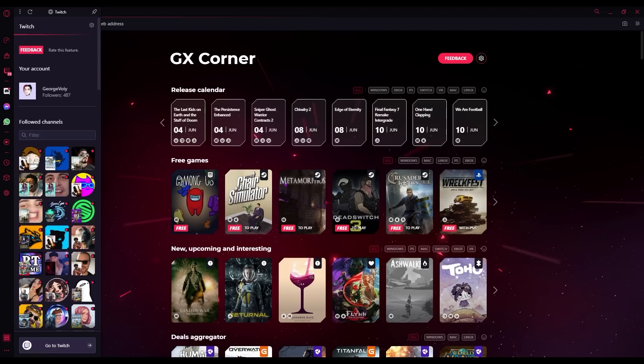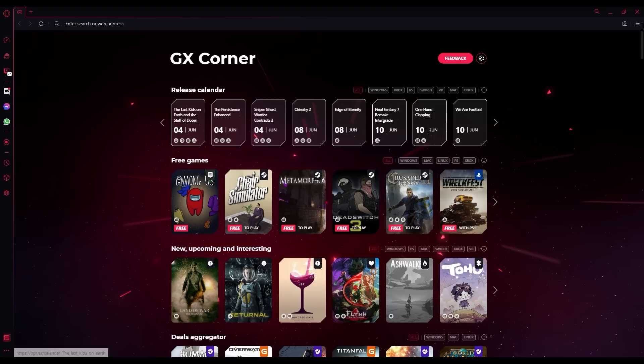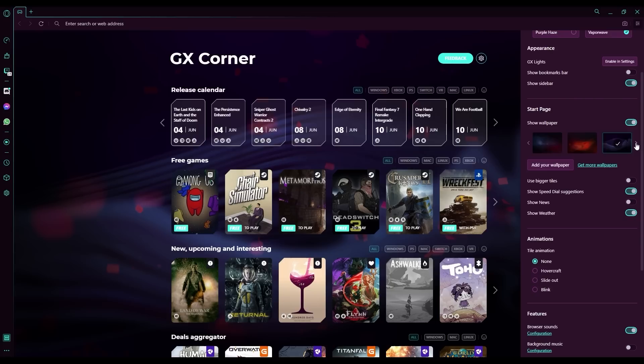Twitch integration allows you to get notified when your favourite streamers go live directly from your browser so you won't miss a second, and there's also useful messaging app integration for things like Discord, Facebook Messenger and even WhatsApp. Now if you're anything like me you love customising whatever you can, and Opera GX puts that control in your hands with so many themes and wallpapers to choose from, including your own desktop wallpaper or any you import.